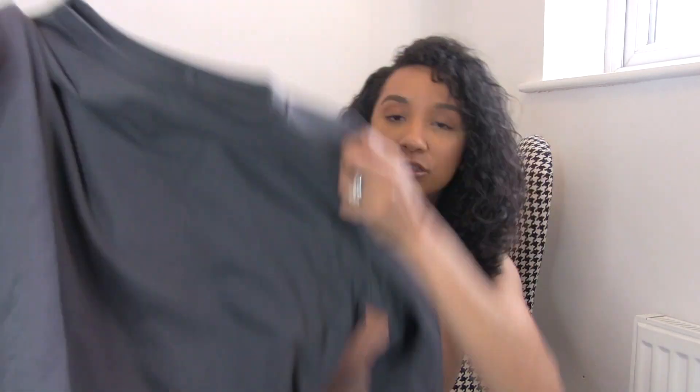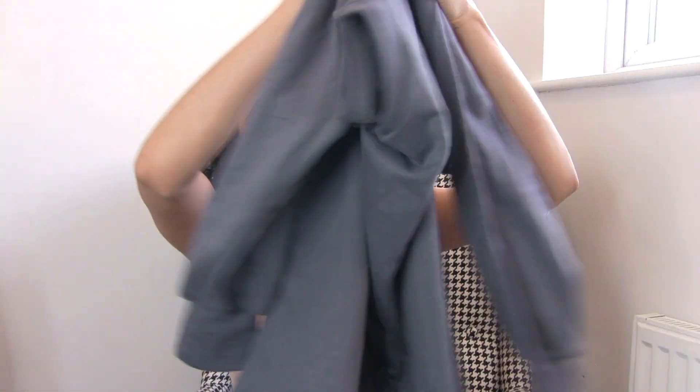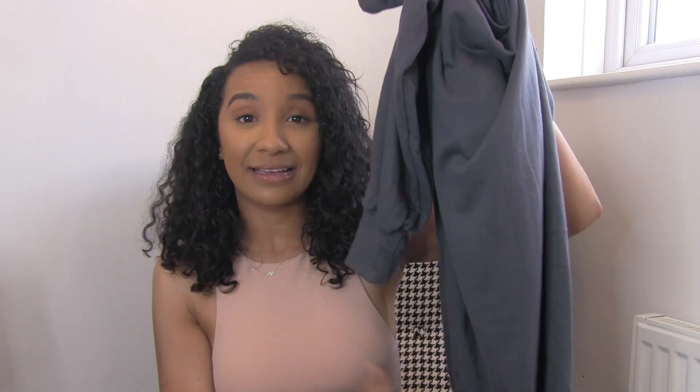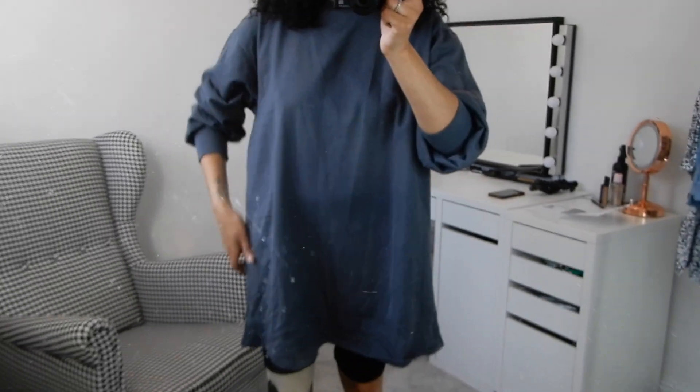Next up is this oversized grey jumper dress — I got it in a size eight. Sometimes when the heating's on I get really hot in joggers and a jumper, so I just need something to wear that's quite bare-legged. This is perfect for that — just easy to shove on.